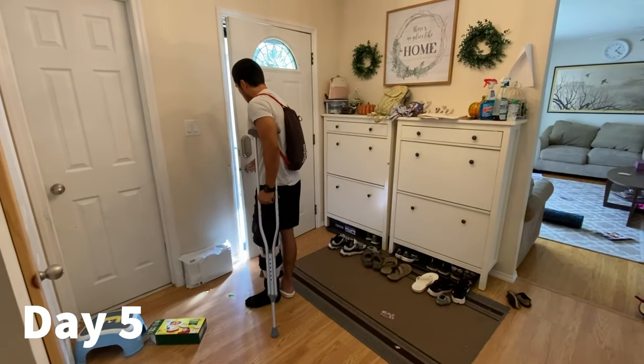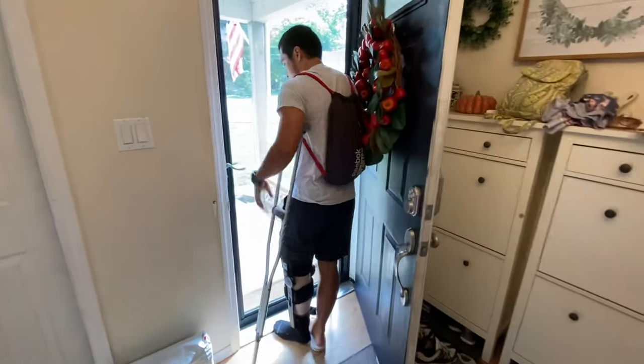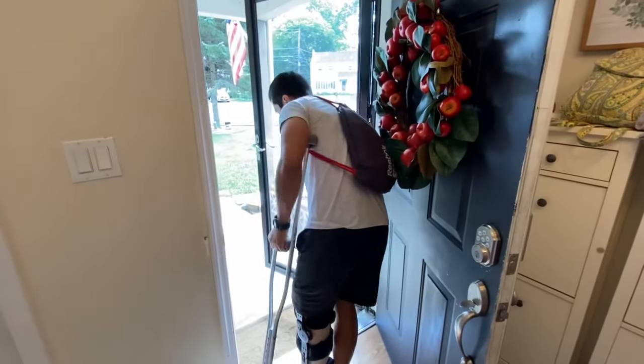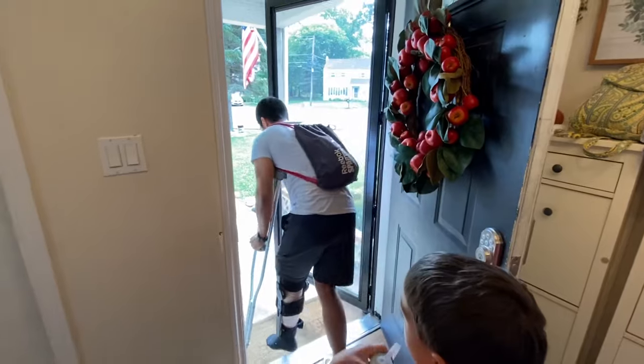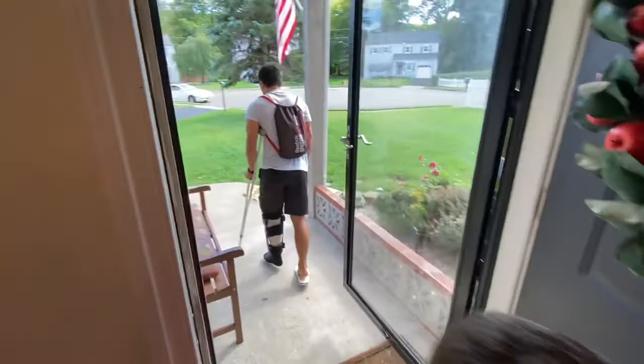Today is day 5 and I go to the physical therapist again. Just kind of showing you how I get to the car. Since my left leg was operated on, my right leg is fully functional.